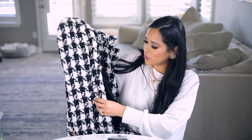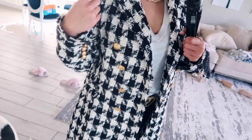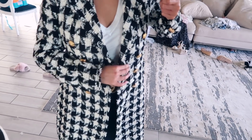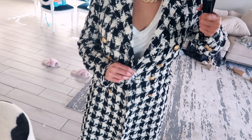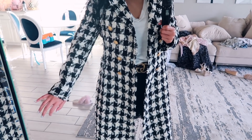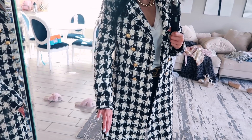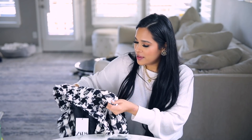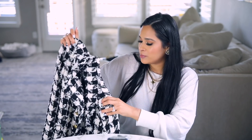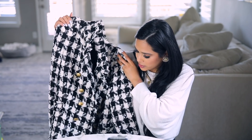I also picked up this jacket from Zara — very Chanel-inspired. I love that it has gold button detailing. This is definitely a statement piece that you add to your closet and keep forever because it's just so pretty. I got it in a size medium and it's a great fit. I love the length and the color. It does have shoulder pads. I'm just obsessed with this piece.